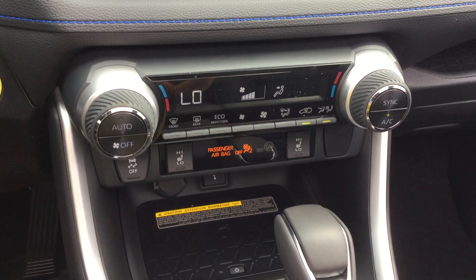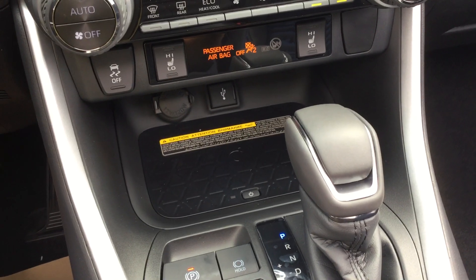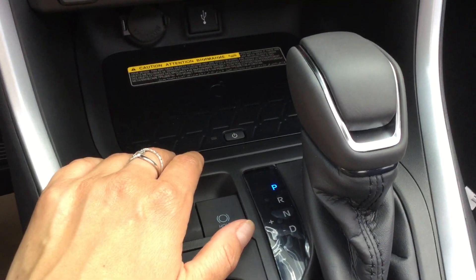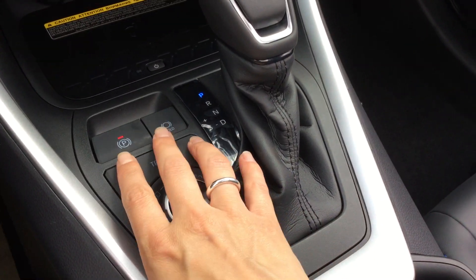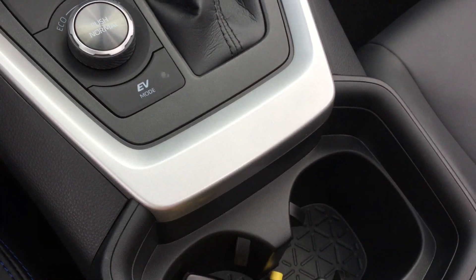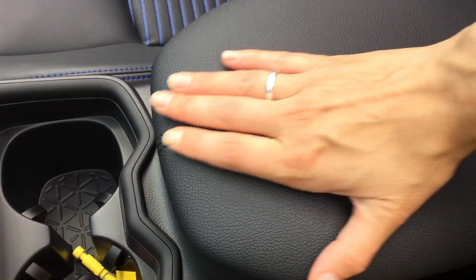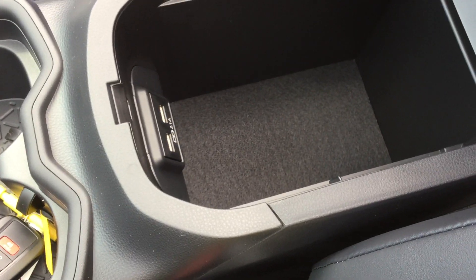Moving down, we've got our climate control, heated seat controls, traction control, and back here a power accessory outlet, USB audio input, and our wireless charging tray. Leather app shift knob, brake hold, drive mode controls, switch knob, two cup holders, and a leather center storage compartment with two USB charging ports.